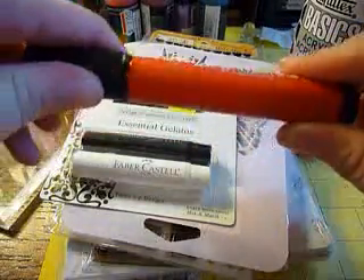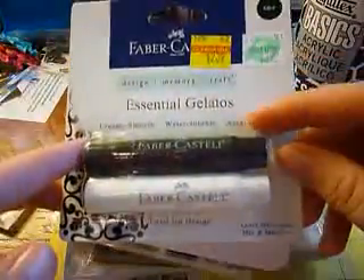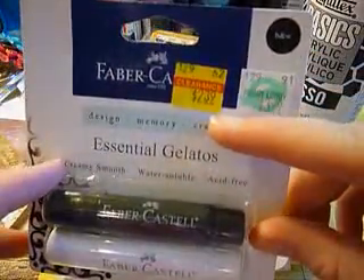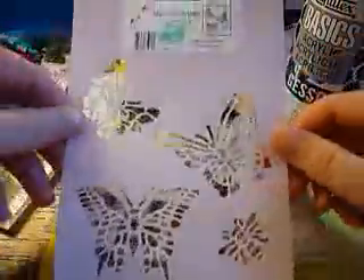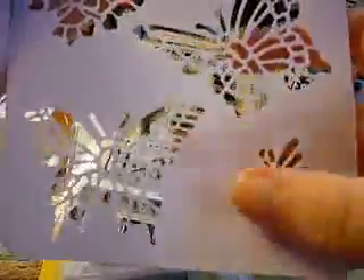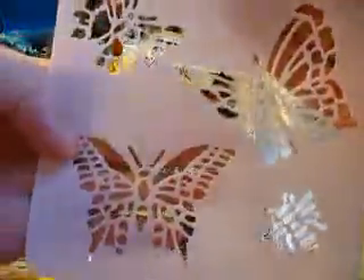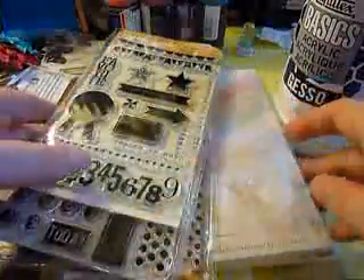I also picked up the Faber-Castell Gelatos — the black and the white — and do you see the clearance price? Heck yeah! I also picked up this mini butterflies stencil. I mainly picked it up for an upcoming project I'm getting ready to work on, and it's going to go perfect with it.